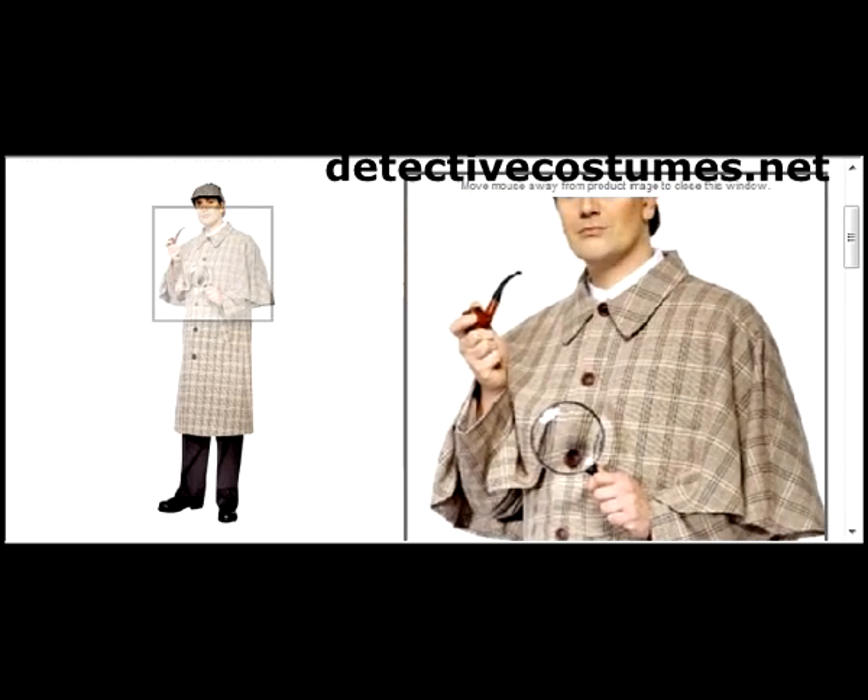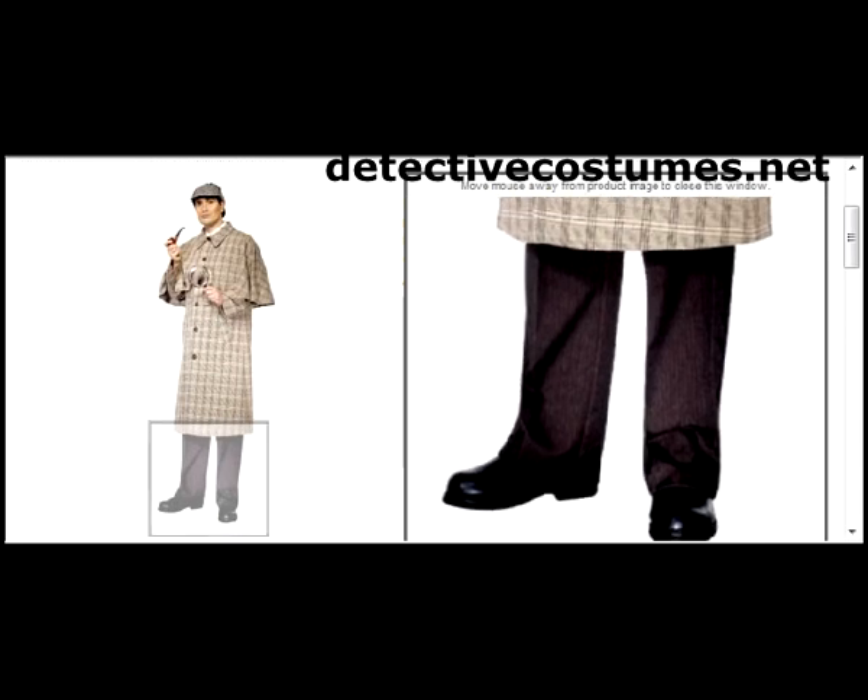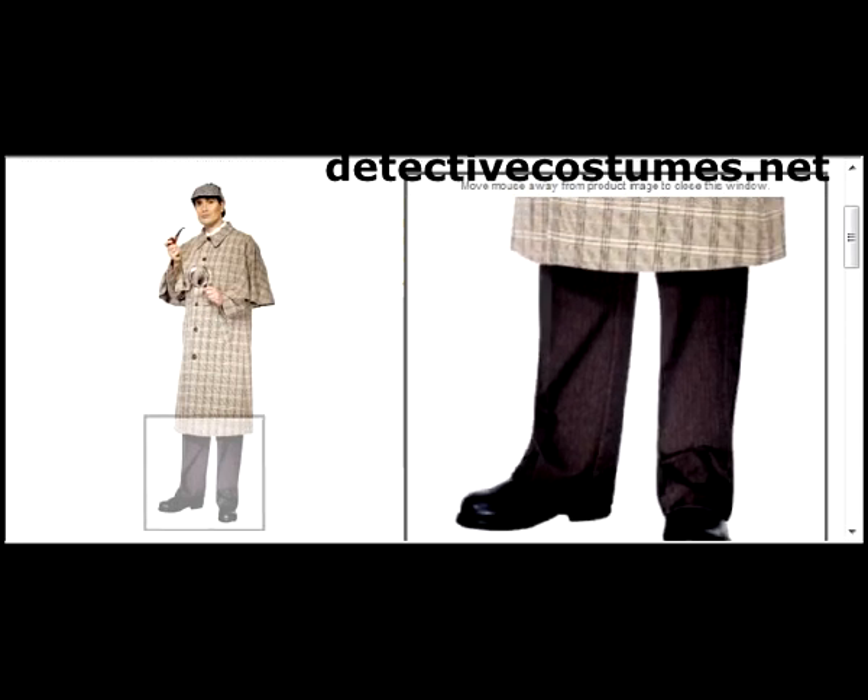Also available on detectivecostumes.net. Finally, to pull the look off altogether, you'll want to add your own brown pants and black leather shoes to go with this costume.